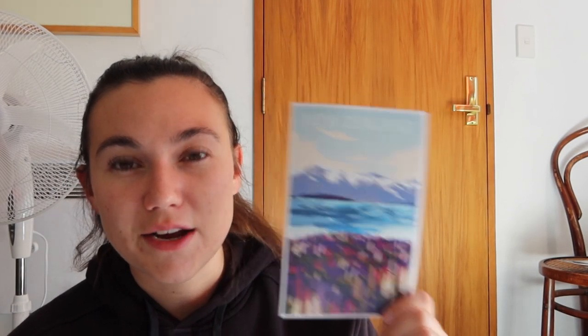Me and Finn also collect postcards — we tried to get one from everywhere we went around Asia and Southeast Asia. I found these really nice postcards in Queenstown: one has Lake Tekapo and the lupins with what I think is Mount Cook in the background, and the other has the Skyline gondola with Queenstown below. I thought these would be really nice framed in my bedroom because Queenstown has been one of our favourite places.